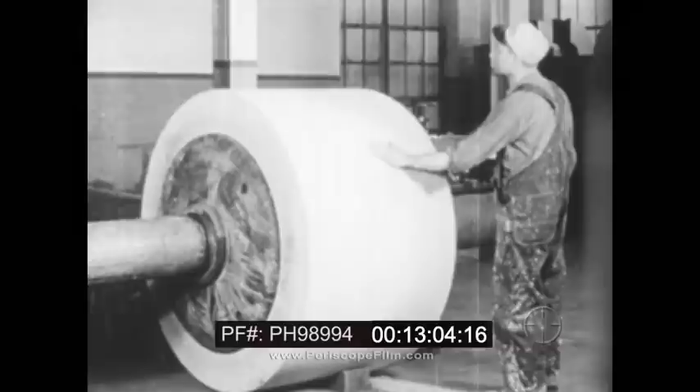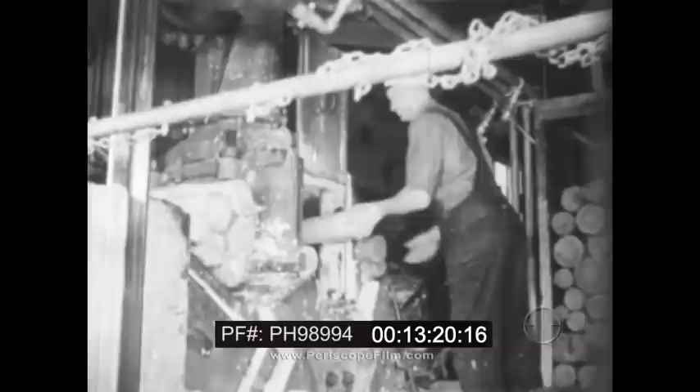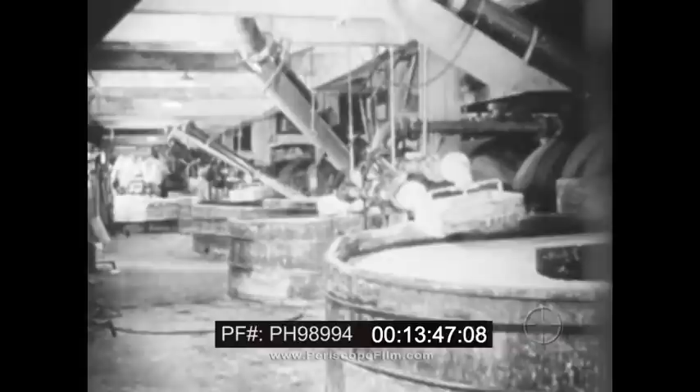The grinders are powerful machines, each containing a huge grindstone. The stone surface has been carefully prepared to ensure uniform pulp texture. The stone revolves partially submerged in water, which serves to lubricate the stone surface, prevents overheating, and facilitates removal of the fibers from the stone surface. The revolving stone reduces the sticks to pulp as they are forced against it by hydraulic pressure. Tests are made to ensure uniform quality. After screening and bleaching, the ground wood pulp is ready for the beaters.